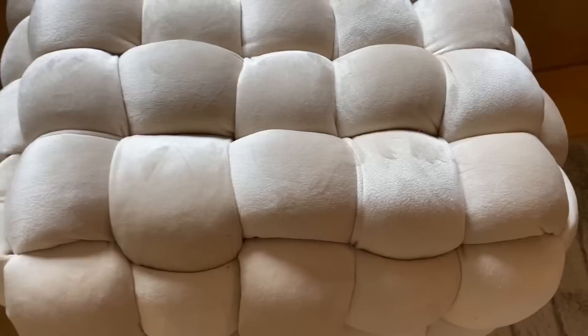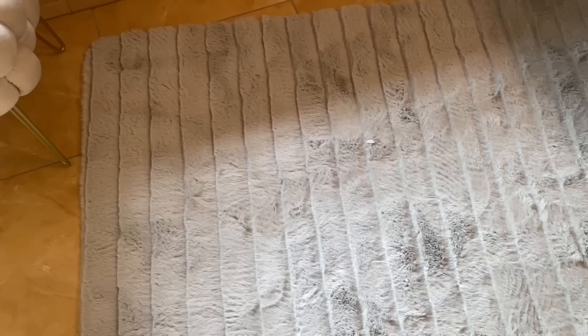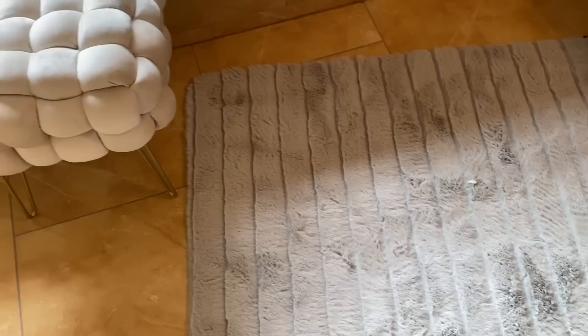I bought this super cute stool from Amazon — it was only $64. It is so stylish, I really love it, and it is comfortable as well — perfect for the bathroom. This rug is from HomeGoods by Christian Siriano. Super luxurious — I love it.